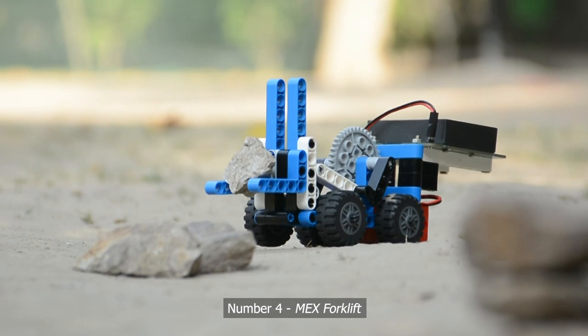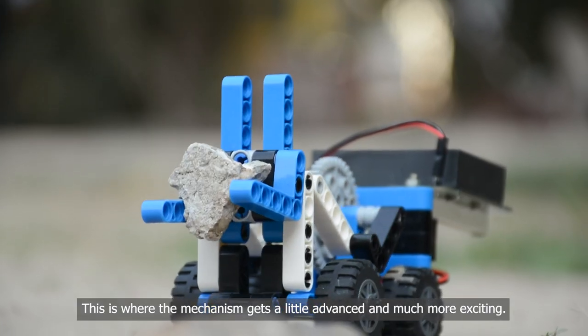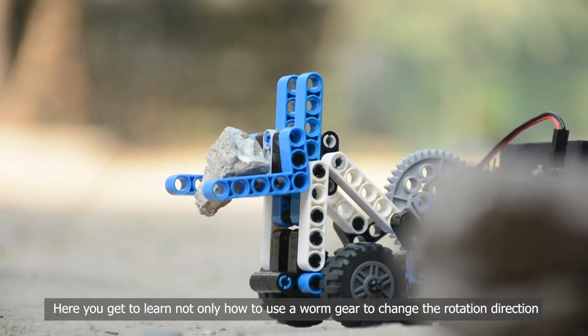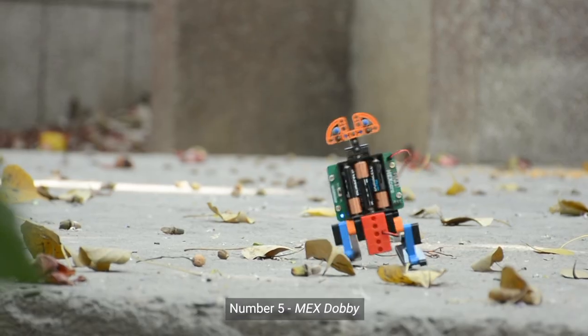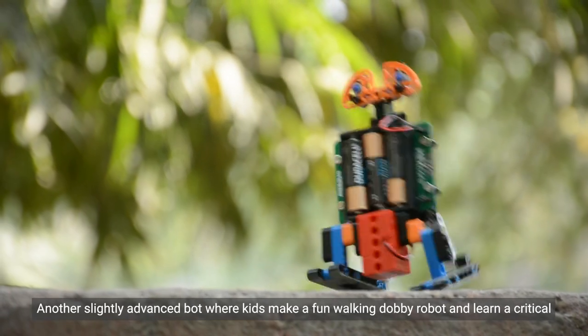Number four: Mech's Foreflip. This is where the mechanism gets a little advanced and much more exciting. Here you get to learn not only how to use a worm gear to change the rotation direction, but you also get to understand how to convert rotational motion to linear motion.